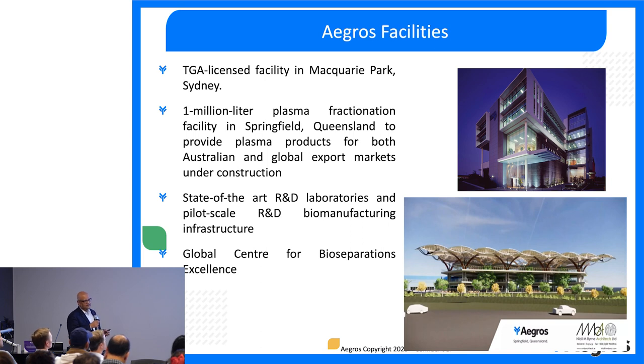Agros has a TGA-licensed facility in Macquarie Park, Sydney. They are building a one-million litre plasma fractionation facility in Springfield, Queensland, which will provide plasma products for both Australian and global export markets. The facility is under construction and will incorporate state-of-the-art laboratories and pilot-scale R&D manufacturing infrastructure in Brisbane, as part of establishing a global centre for bioseparation excellence. The building design incorporates the DNA molecule and will be an iconic structure in Springfield.